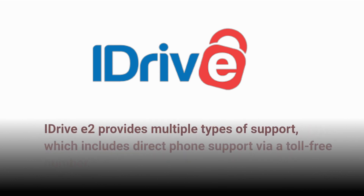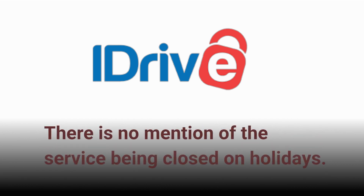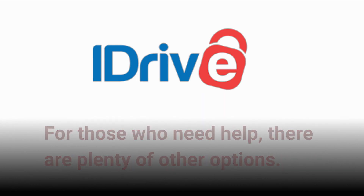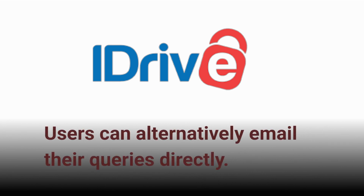iDrive E2 provides multiple types of support, which includes direct phone support via a toll-free number. The hours of operation are Monday to Friday, 6 a.m. to 11:30 p.m. Pacific Standard Time. There is no mention of the service being closed on holidays. The support page includes a support portal with no option to attach files, and users can alternatively email their queries directly.